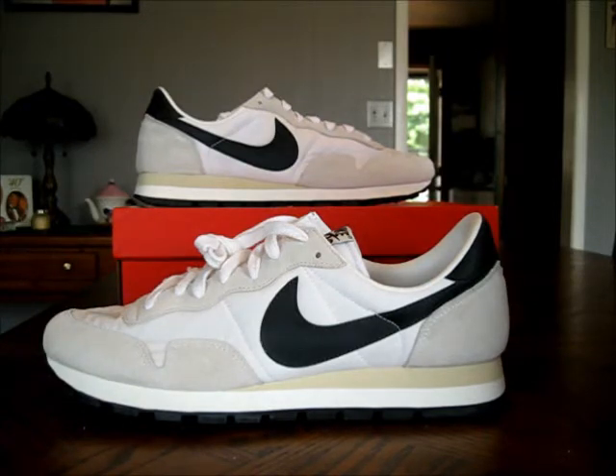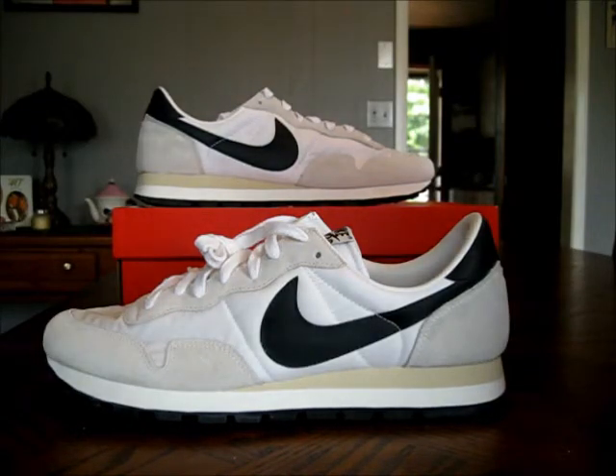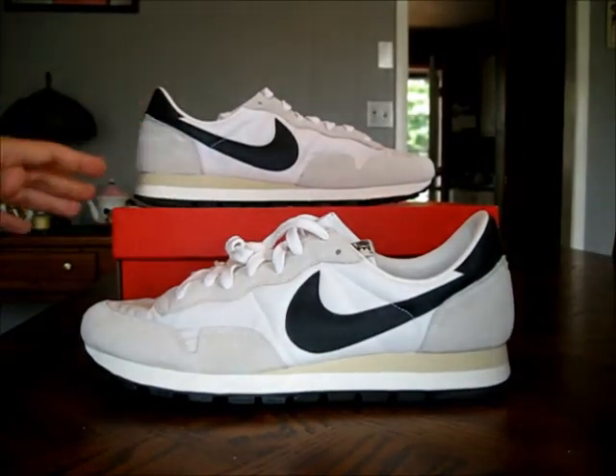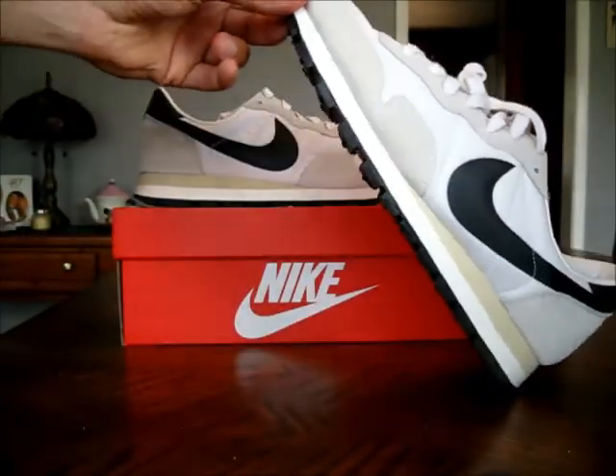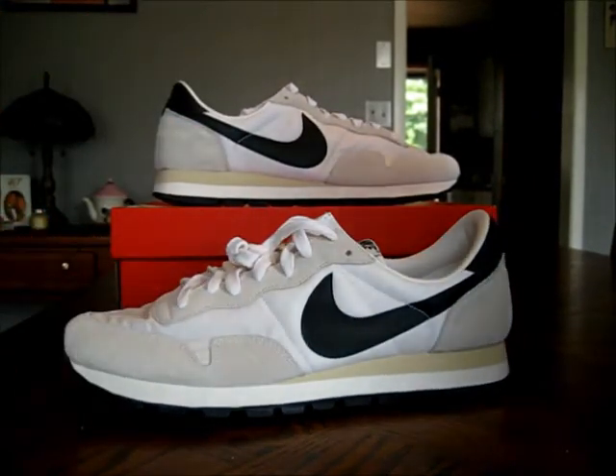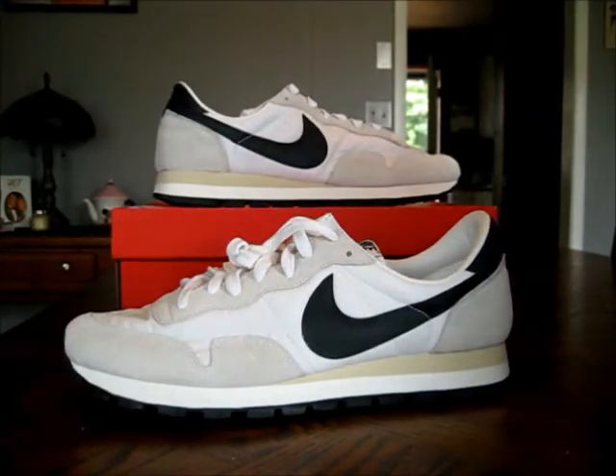This shoe does appear to be kind of a navy, but it is anthracite — which is kind of a dark, black colorway. Not black black, but kind of a lighter black, if that makes any sense. Just a real nice shoe.